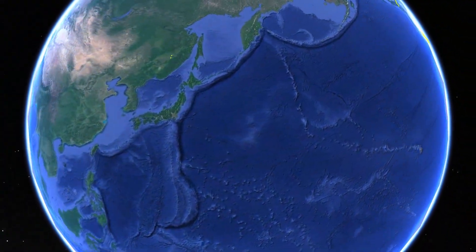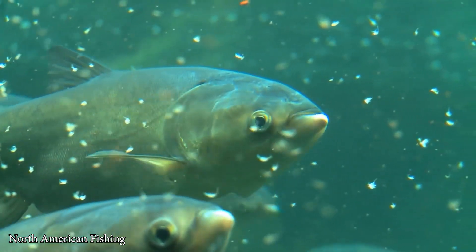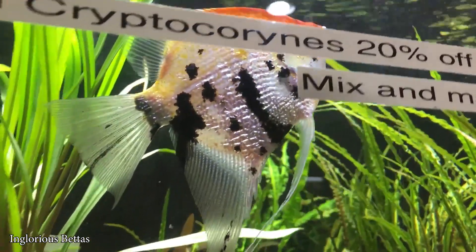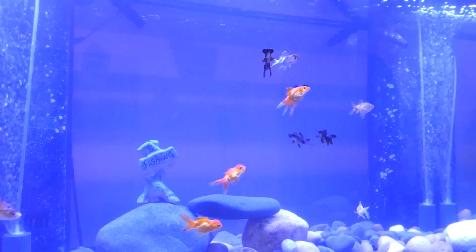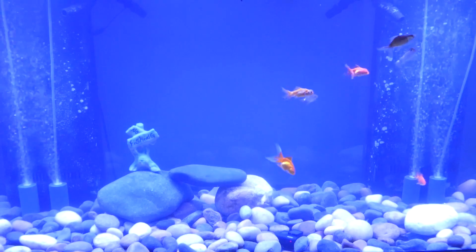Argulus japonicus is native to Asian countries, where it parasitizes carp. But the species is highly invasive, probably due to the pet fish trade. It is able to parasitize almost every species of freshwater fish.